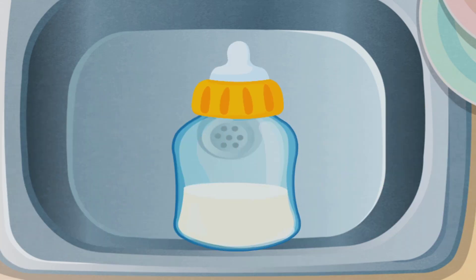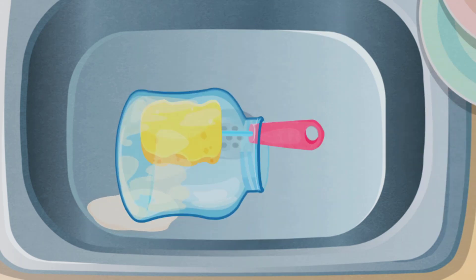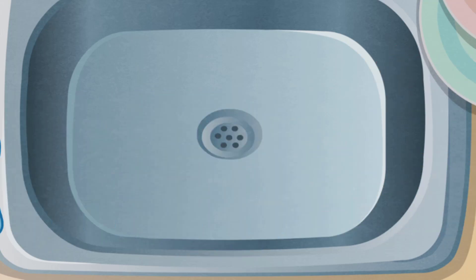Wash the baby bottle! Use the brush to clean it! You've removed all the stains!